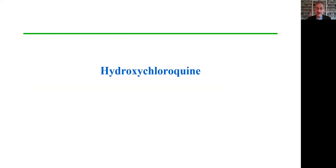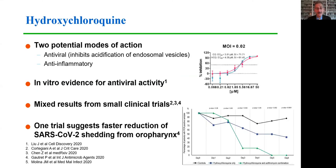We'll start with a discussion of hydroxychloroquine. Hydroxychloroquine has two potential modes of action. It may function as an antiviral by inhibiting acidification of endosomal vesicles, thereby blocking entry of the viral core particle into the cytoplasm, and it may also have anti-inflammatory properties.